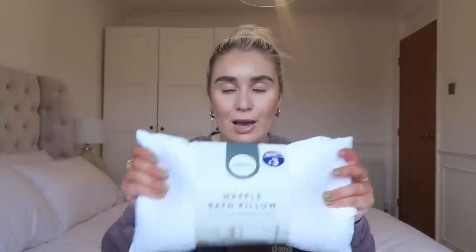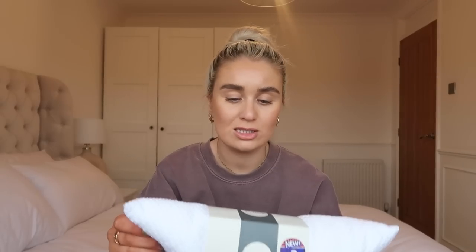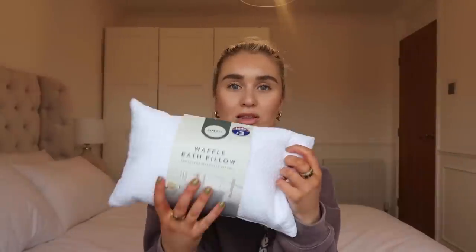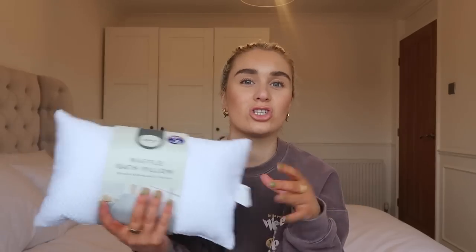The bag smells unreal and you'll know why when I show you what's making it smell so good. I found some right bargains this month. The first thing I picked up was a new bath pillow. I really love these but they go funny after a while, so I usually do have to bin them. I just picked up another one — it's a waffle material with little suctions, and it literally cost three pounds.